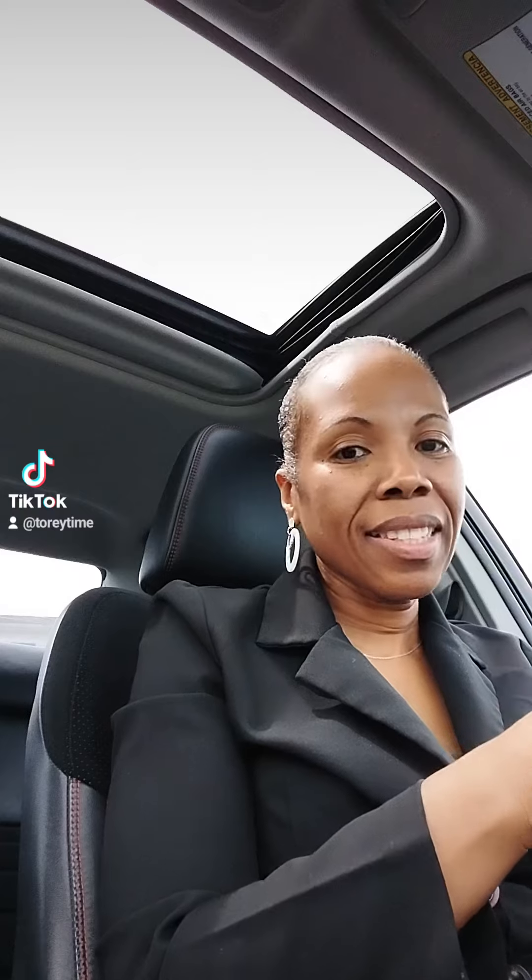All right, y'all, it is lunchtime, and I just want to share with you my lunch today, because you may want to make it for yourself sometime. So today is egg salad and Dorito Day, and this is going to be so good.